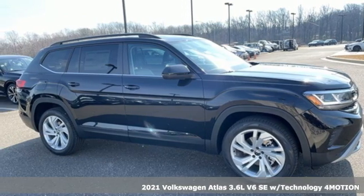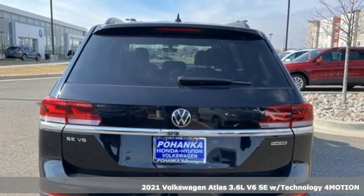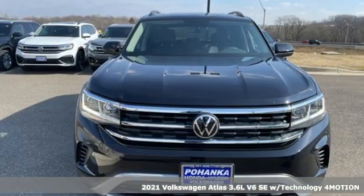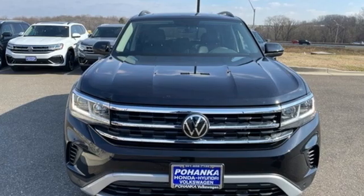Here's a new 2021 Volkswagen Atlas. Volkswagen, where safety and performance come standard. And with features like these, every drive's a pleasure.